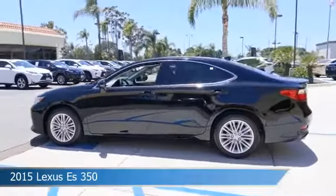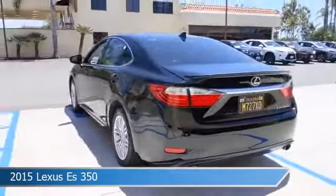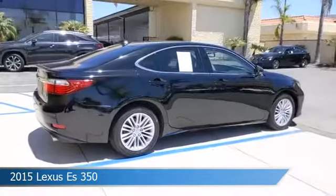Take a look at this 2015 Lexus ES350. Equipped with a 6-speed CTI transmission in obsidian, this car comes with some great features including anti-lock brakes and chrome wheels.